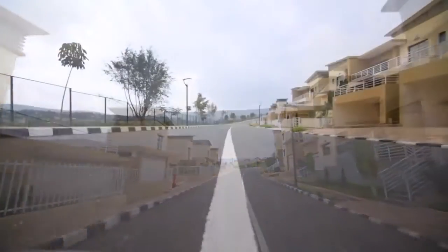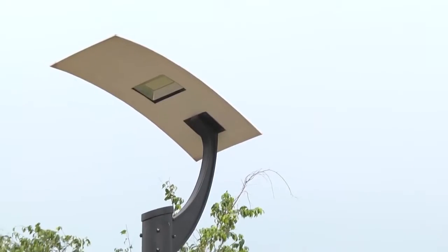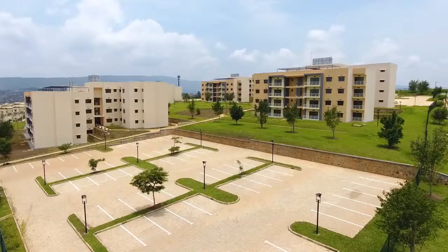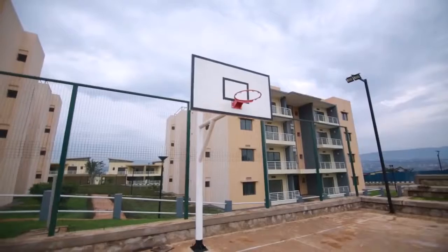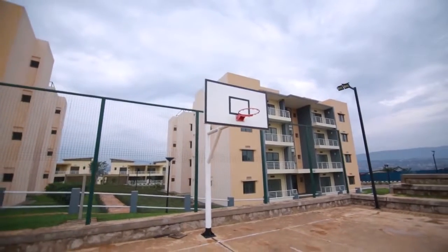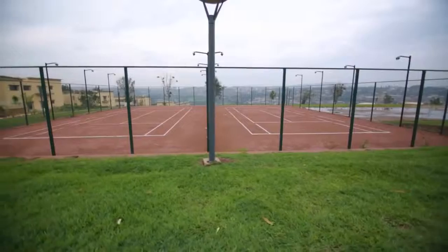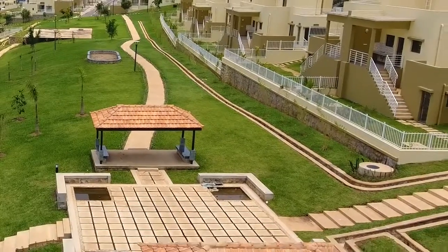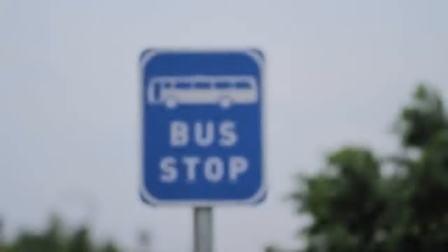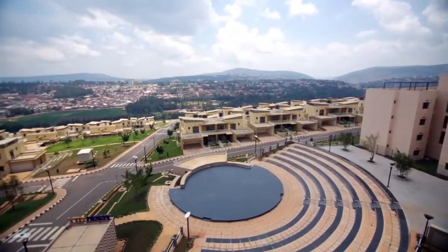Other amenities include asphalt roads, pedestrian walkways, street lamps that allow you to jog even at night, secure open parking, sports courts including basketball and tennis, safe public spaces for relaxation, bus parking for school drop-offs and pick-ups, and an amphitheater.